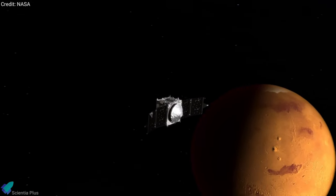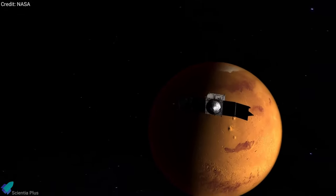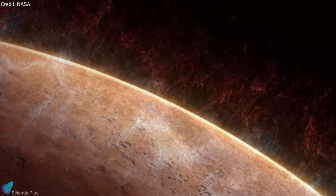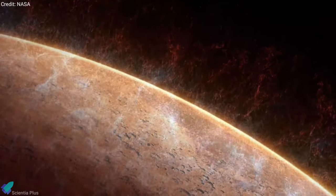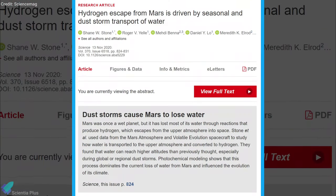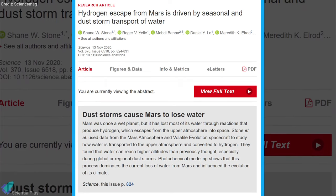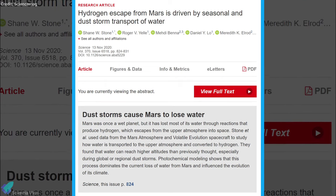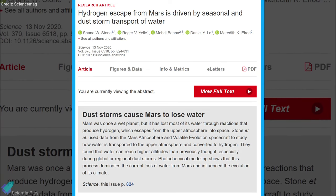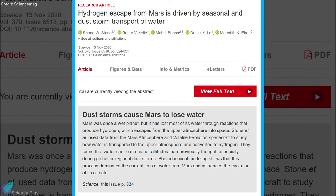Scientists using an instrument aboard NASA's MAVEN spacecraft have discovered that water vapor near the surface of the red planet is lofted higher into the atmosphere than anyone expected was possible. Reporting their finding on November 13 in the journal Science, researchers said that Mars continues to lose water today as vapor is transported to high altitudes after sublimating from the frozen polar caps during warmer seasons.